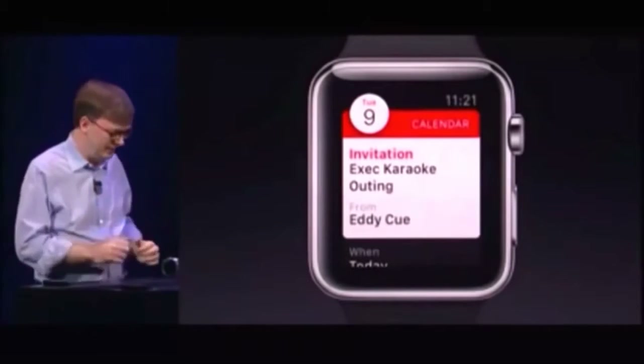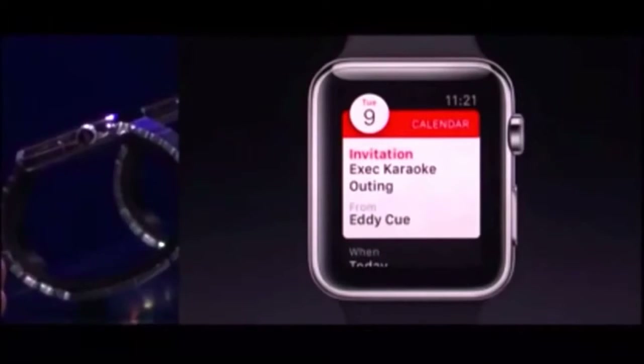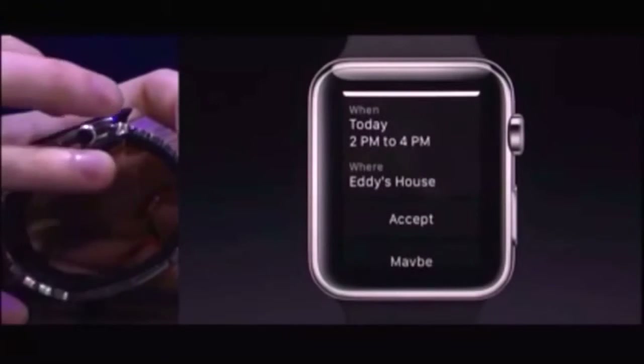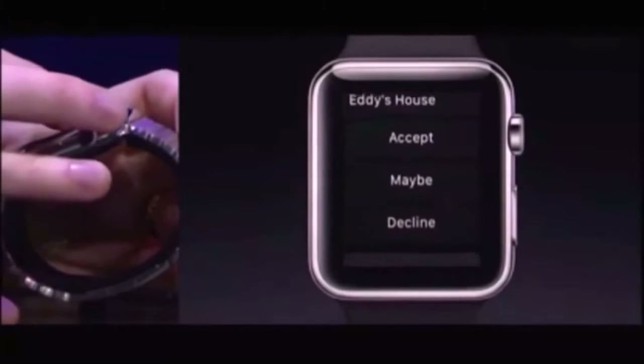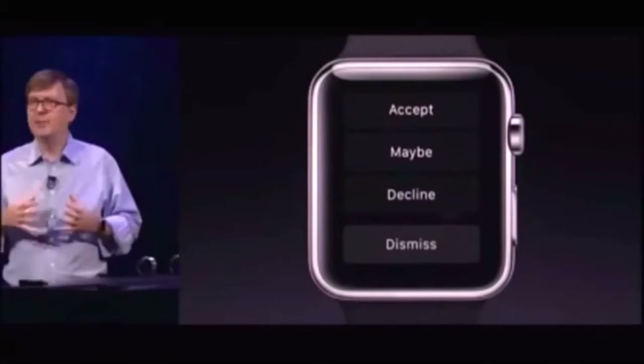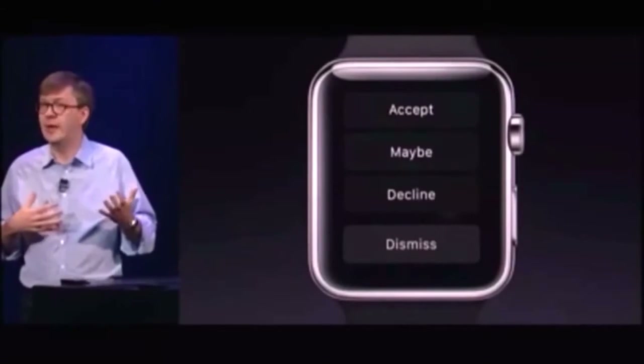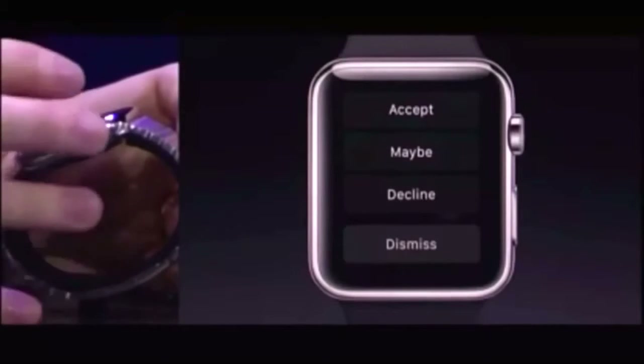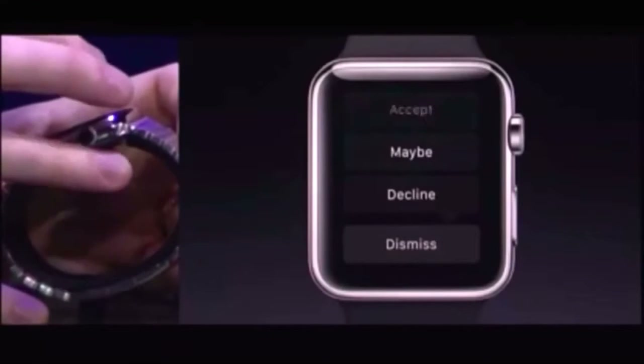Here's a calendar invitation. Eddie Q, karaoke again. So I can swipe up here and see information about where it's at and the time. Then I have buttons that are specific to that type of notification. Different buttons will come with different notifications. Here it's a calendar invite, so I can accept or decline — and maybe I'm totally going to go ahead and accept.